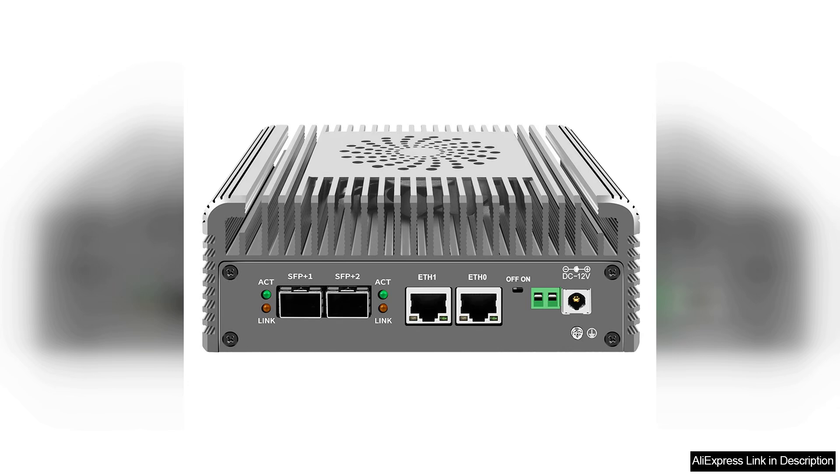The compact design of the mini PC allows for easy installation in various environments without taking up much space. Its passive cooling system ensures quiet operation, which is a significant advantage for home offices or quiet workspaces.